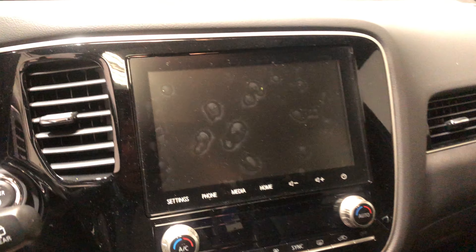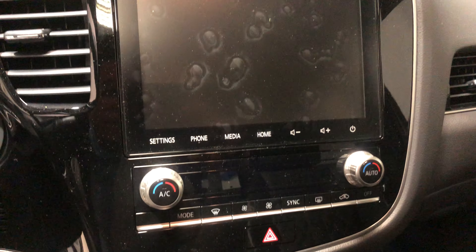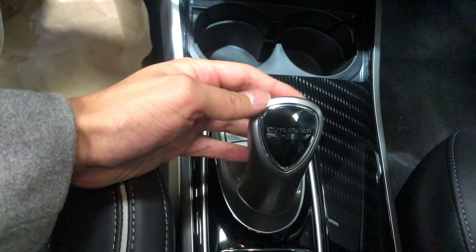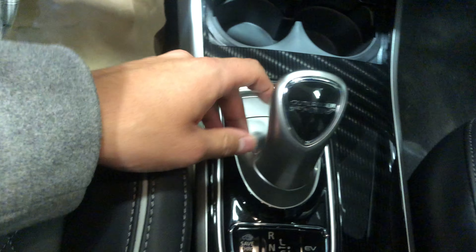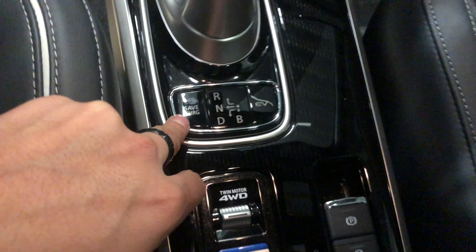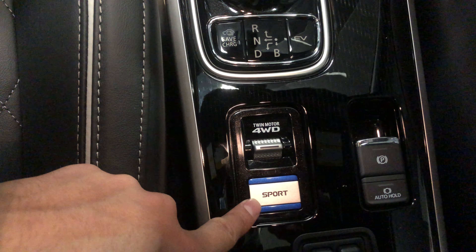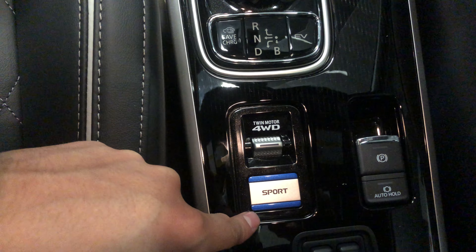In the middle you've got your touchscreen for all your media needs, and it also includes your backup camera. Just below that you've got all your climate controls and two cup holders. You also get eco mode and a shifter that's more like a joystick — kind of unique how they designed it. You've also got your EV mode, safe charge mode, and sport mode, which essentially uses both the electric batteries and the gas engine to give you maximum power.